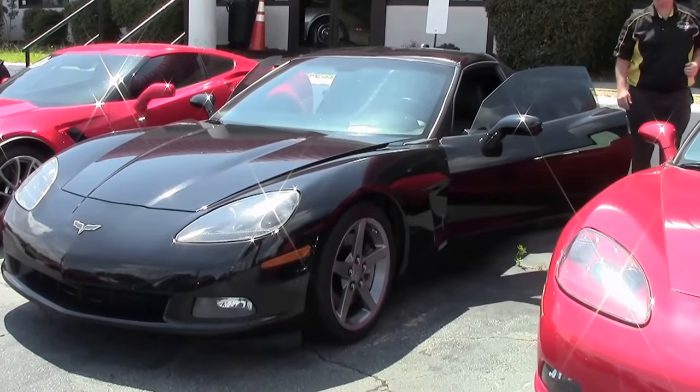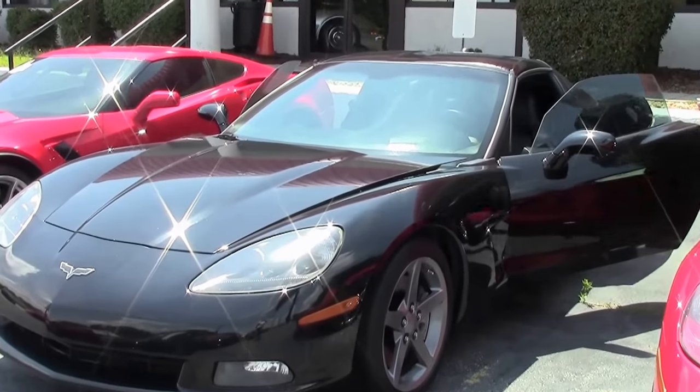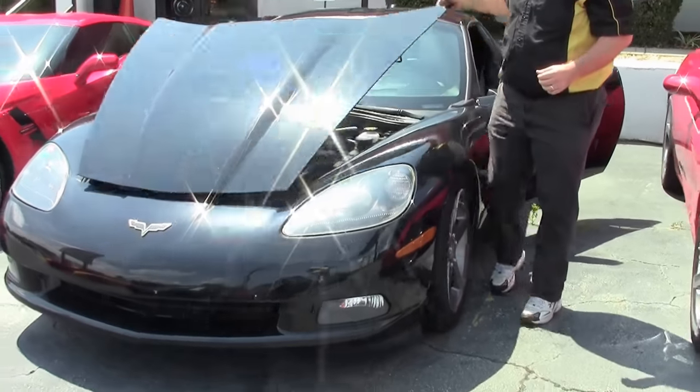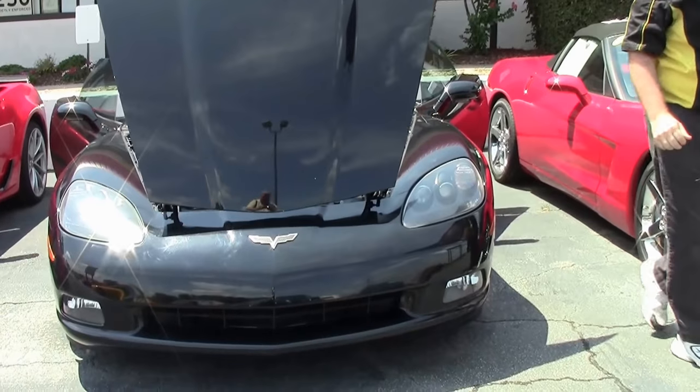I remember when we first got our C6s in. Can't believe that was 13 years ago. 2005 was a great year and also the first year of the 6th generation Corvette.